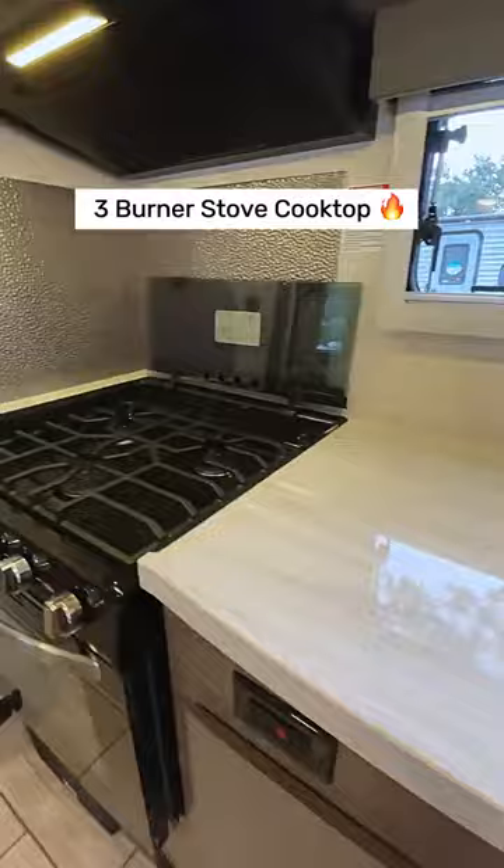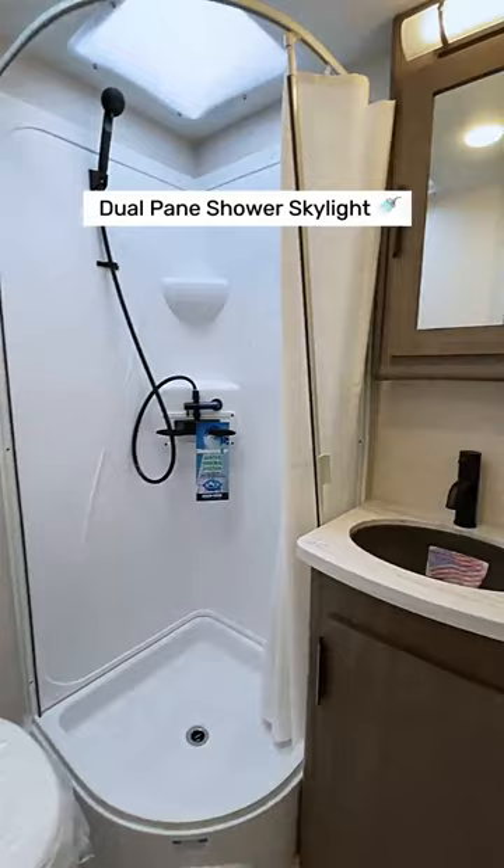Freshen up in the bathroom with a dual pane shower featuring a skylight. End your night in comfort with a queen size bed.